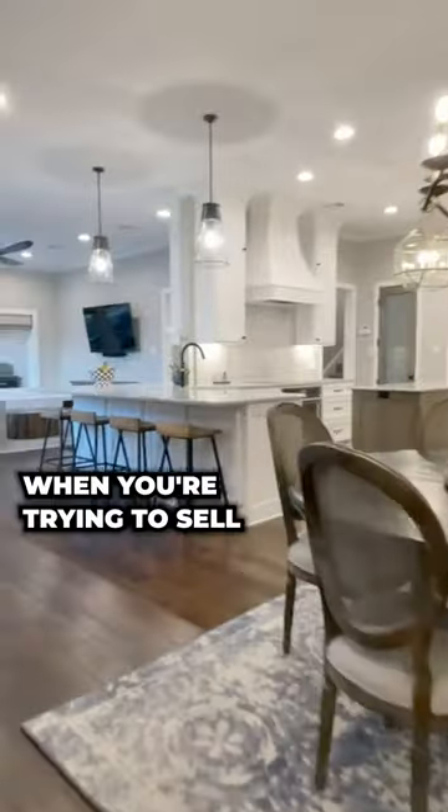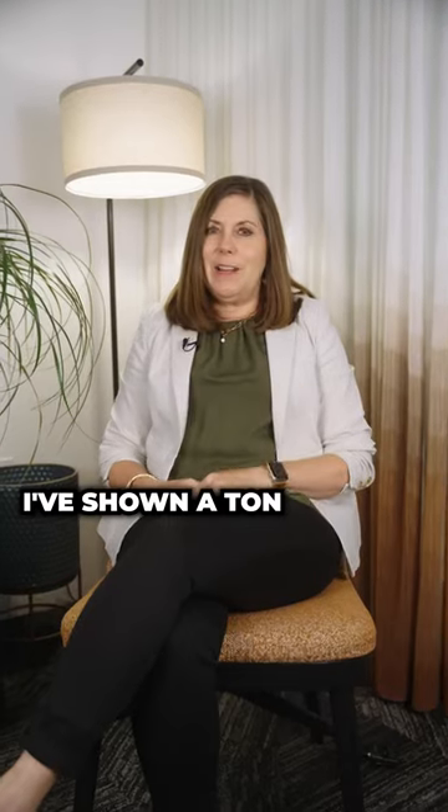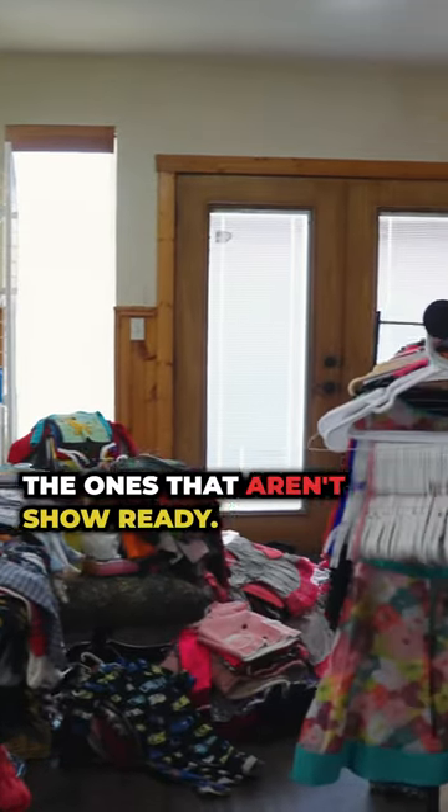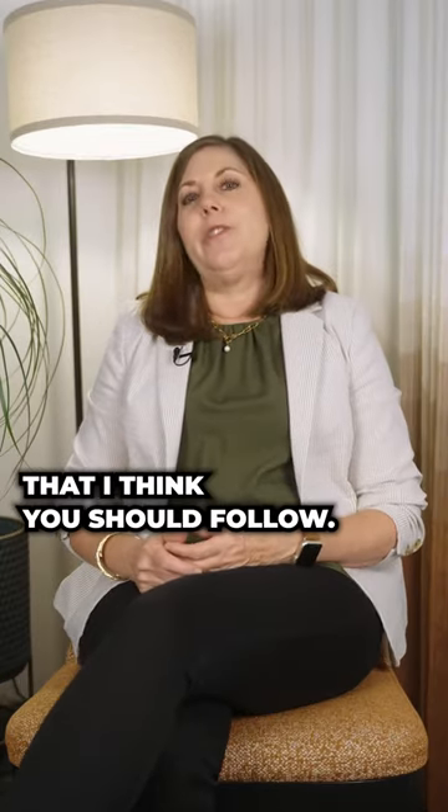Keeping your home show ready when you're trying to sell your home is really of utmost importance. I've shown a ton of homes over the years and you can certainly pick out the ones that aren't show ready. To put your home's best foot forward, these are some tips that I think you should follow.